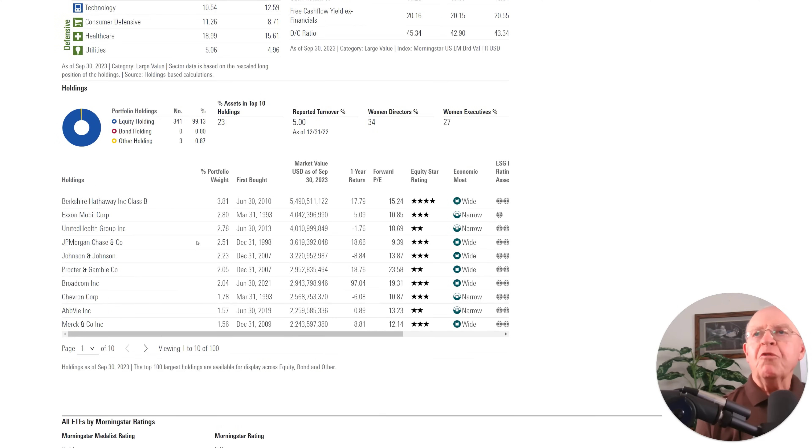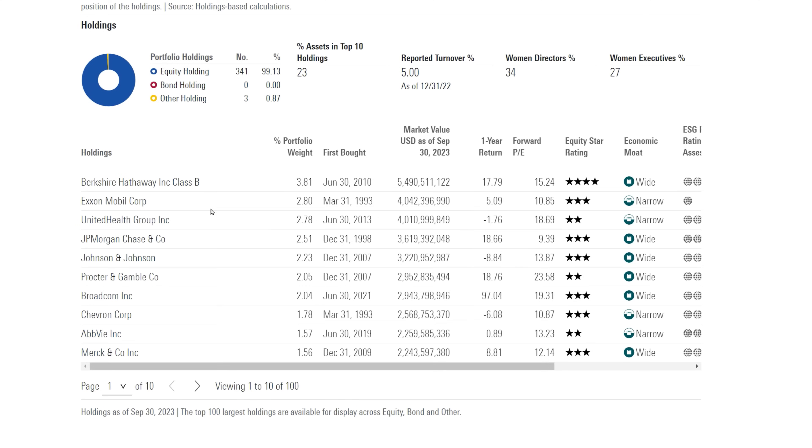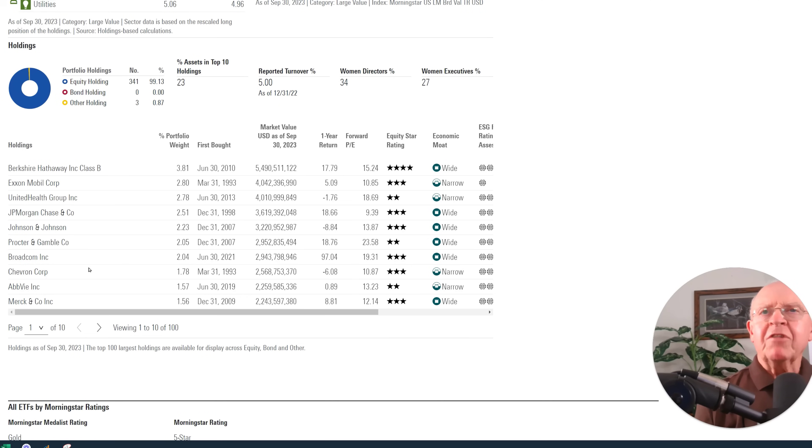The top 10 holdings are Berkshire Hathaway, Exxon, UnitedHealth Group, JP Morgan, Johnson & Johnson, Procter & Gamble, Broadcom, Chevron, AbbVie, and Merck. The first thing I want to point out is that I don't necessarily believe all of these are value stocks. One thing I've learned working on Wall Street for over 50 years is that everybody has their own loose definition of value investing.